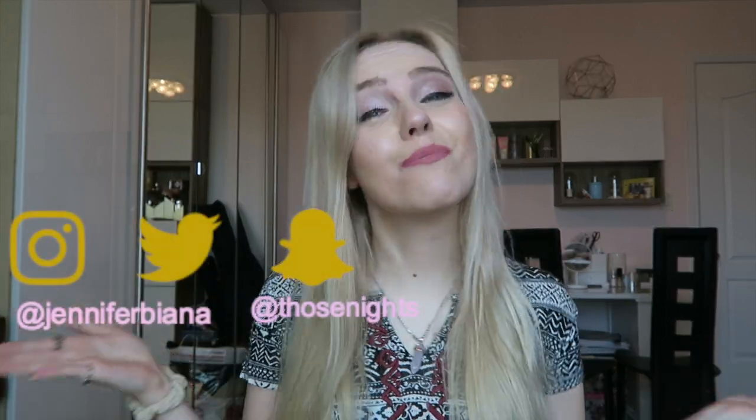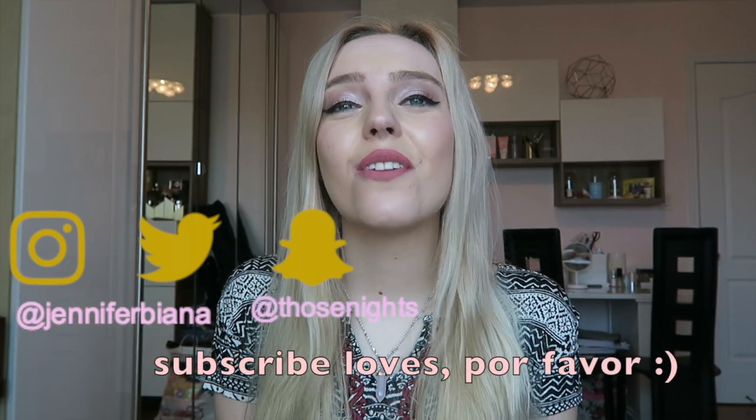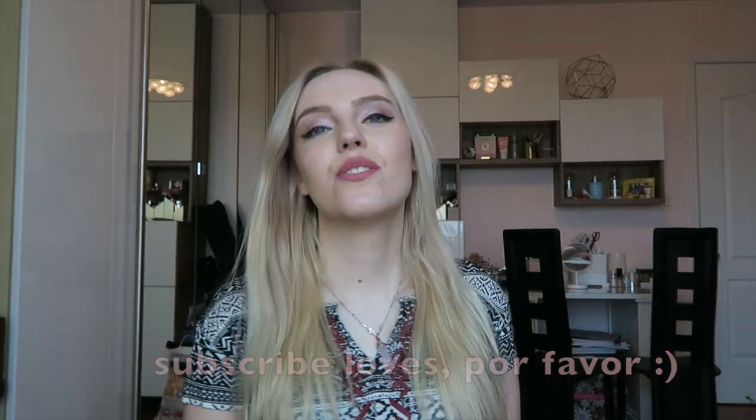My social medias will be here and please subscribe and make our family bigger so you could see all of my upcoming videos.